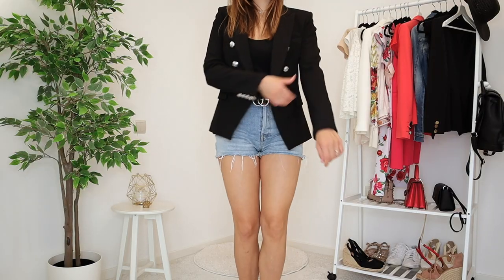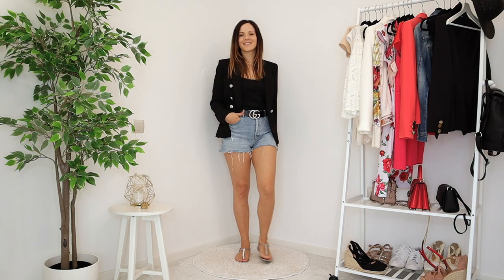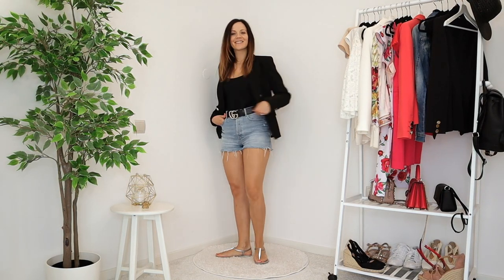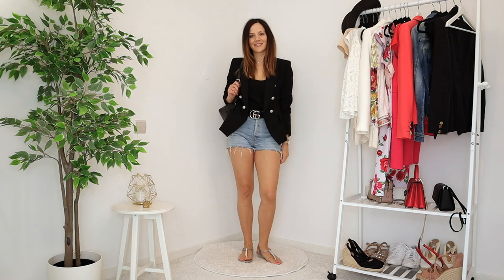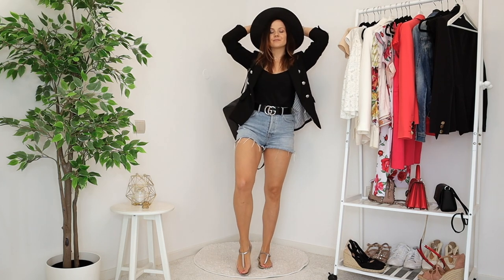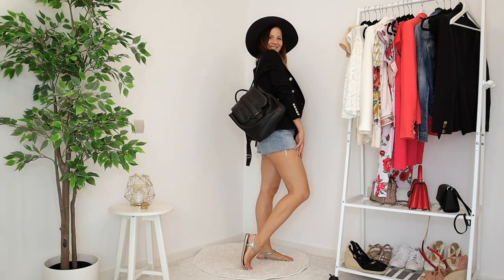The second look is a completely different vibe. I have my distressed denim jeans, a black cami, a statement belt, a black blazer, and I went for silver jelly sandals to tie all the metals together. To keep it more casual I also added a backpack. I love combining fancy pieces like a statement belt or silk cami with more casual items like sandals or a backpack — you can see how everything works really nicely.